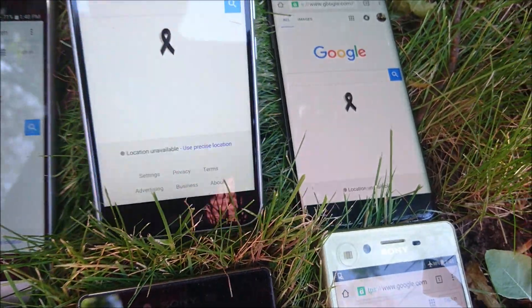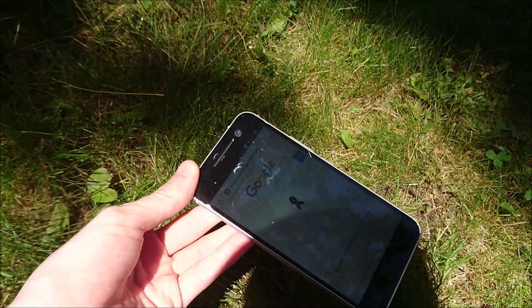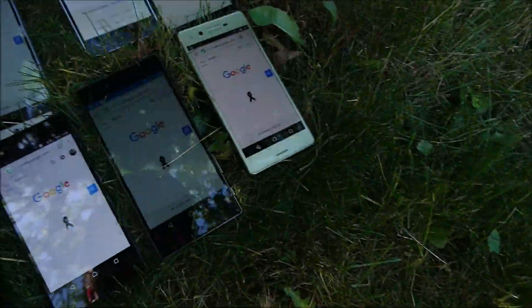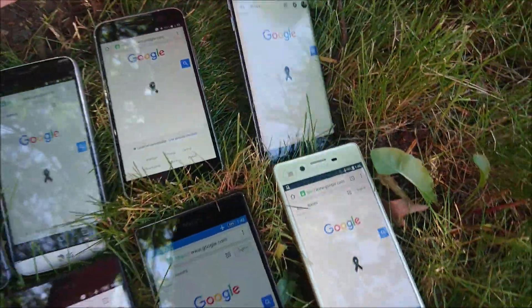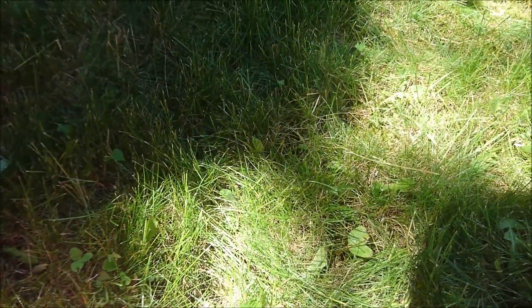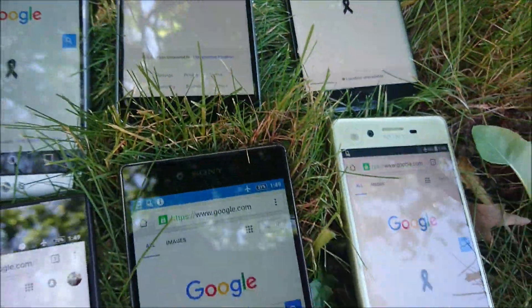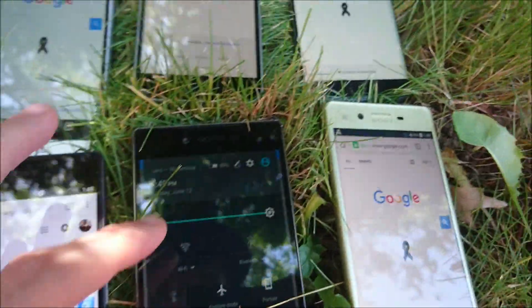Let me just show you that real quick. I'm going to bring this out in the sunlight so that it's as bright as it can go. So you can see it's very bright there. And I'll just show you guys with the Z5 Premium that this is on max brightness.